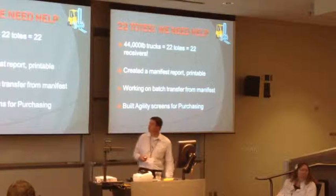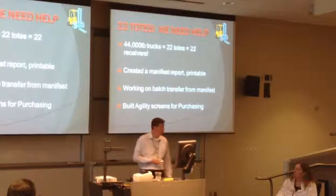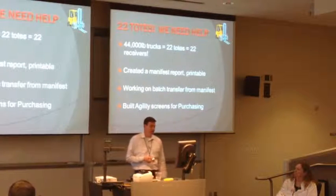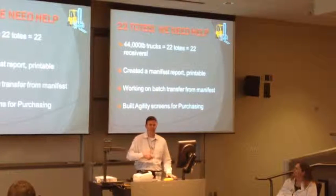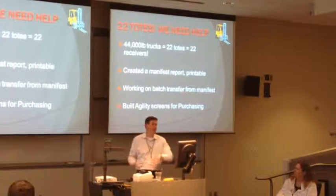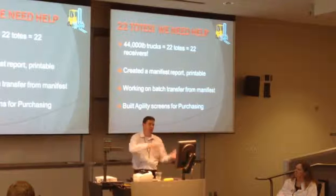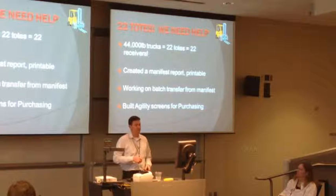44,000 pounds coming in from your supplier - is that all one lot? No, and I'll get to that - because that's another powerful thing that we do on the dock that we didn't use to do. I'm also working on a batch transfer from Managed Destiny. I want to take the pallet object and create a truckload instead of a pallet, and be able to transfer the grouping of totes all into their put-away locations, so the guys have to scan just 22 times.